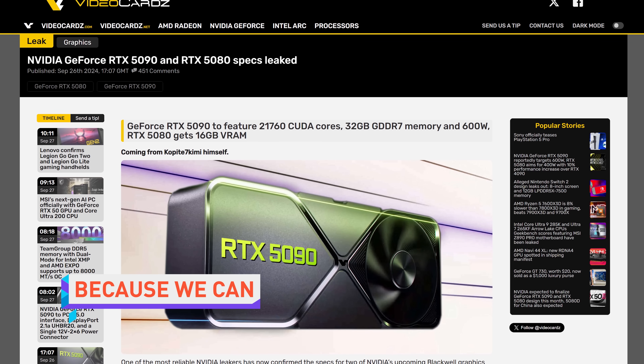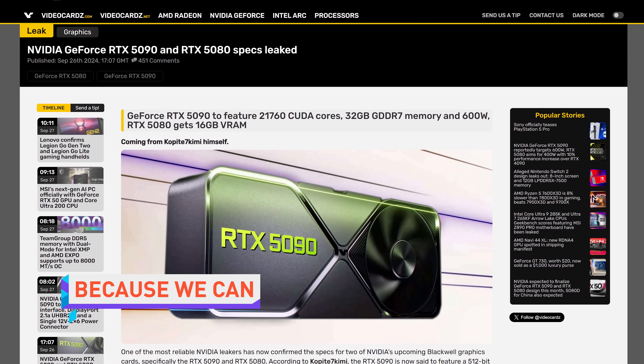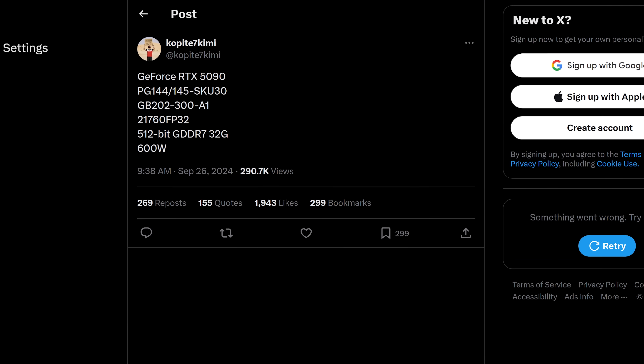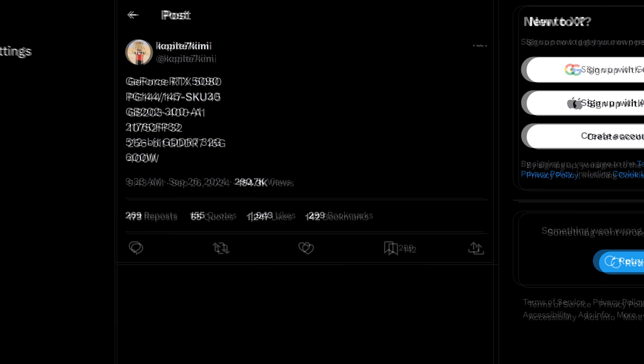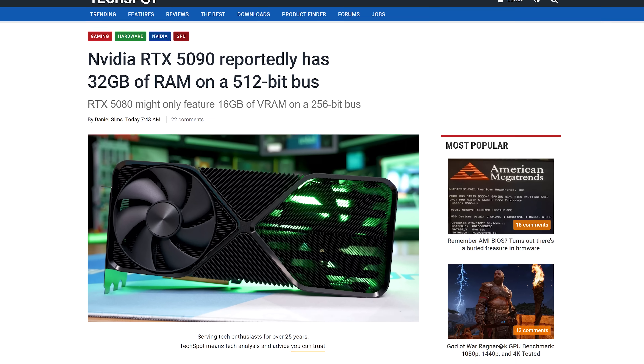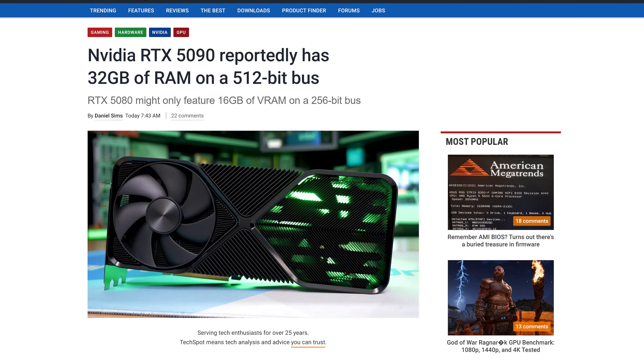NVIDIA's RTX 5090 and 5080 graphics cards are real and they are spectacular. Specs for both cards were tweeted out by leaker Copite7Kimi. The 5090 apparently takes the 4090's 24 gigabytes of VRAM and bumps it up to 32 gigabytes — the largest amount of VRAM in a gaming GPU ever. The RTX 5080 is being held back at the same 16 gigs though, presumably to atone for the RTX 4070 Ti disguising itself as an RTX 4080 at launch.